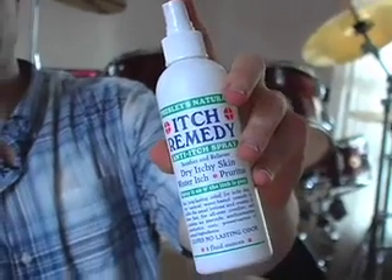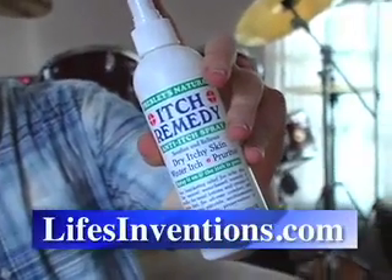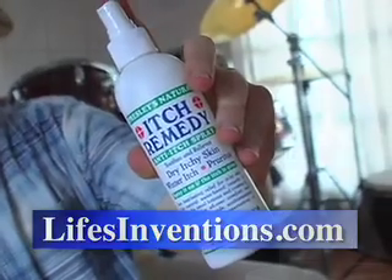Now, of course, if you like having an annoying itch, then you don't need this product — just go ahead and keep your itch. But if you want to get rid of the itch, pick up a bottle of Presley's Natural Itch Remedy. You can find it at lifesinventions.com, where great products live.